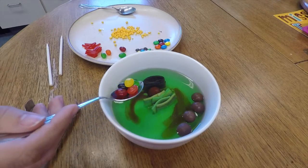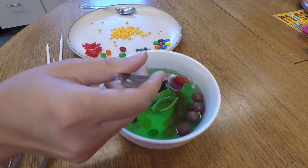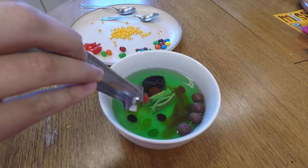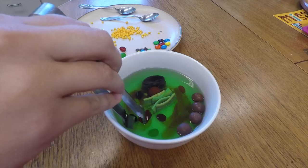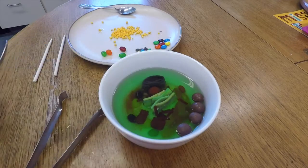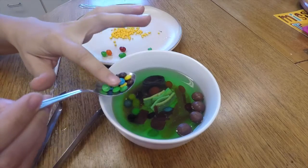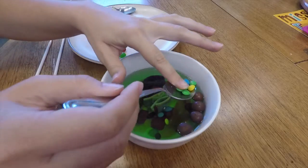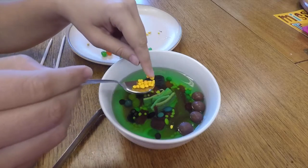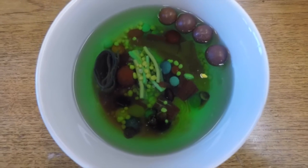Add some jelly bean mitochondria — remember, this is where the cell breaks down sugar to make ATP for energy. Next, add the Twizzler centrioles and microtubules, which give the cell structure and help it divide. Now add the M&M vacuoles and vesicles — these little containers can be found all over the cell. Sprinkle over some ribosome Nerds. And that's it — your cell is done! Get ready for a close-up!